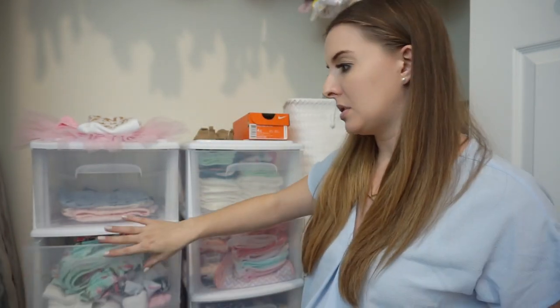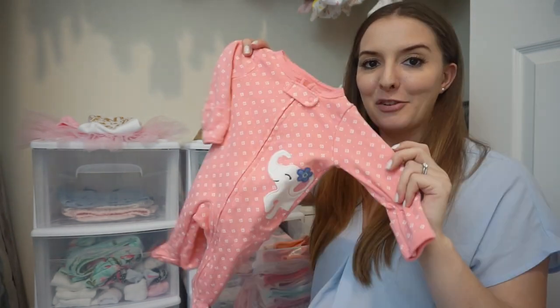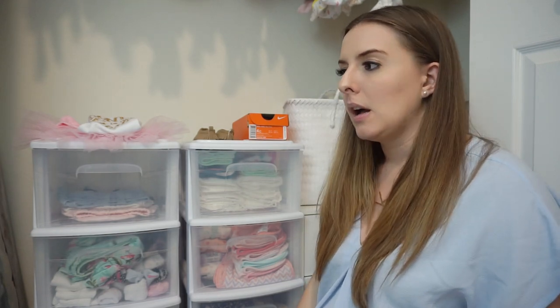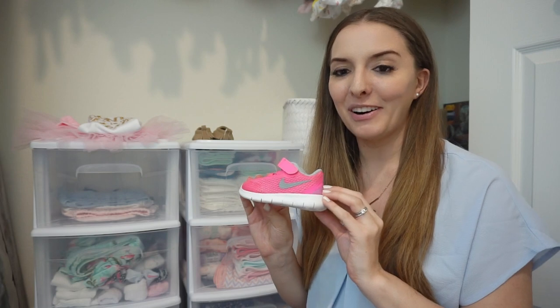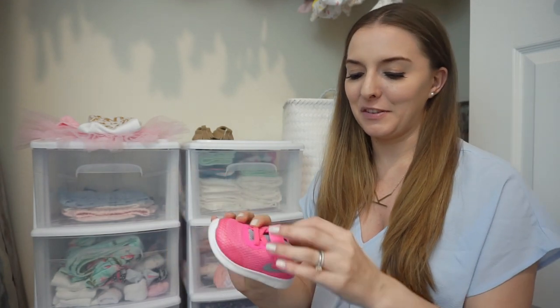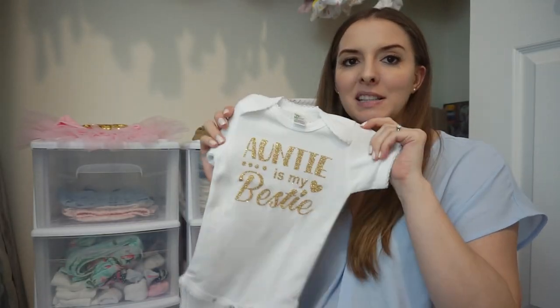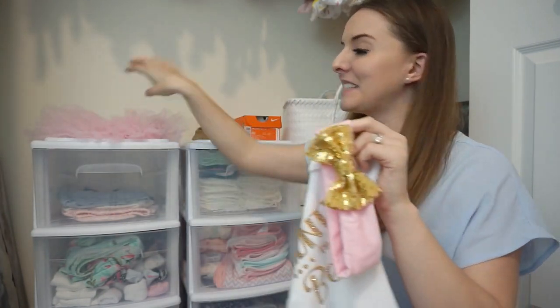We still have a few other things that we need to wash. I have to choose a few items to put in her hospital bag so she can wear them in the hospital. Up here is her first pair of Nikes — my dad bought them for her and I just think they're the cutest things in the whole world. When she's big enough to walk, she will totally be rocking these. My sister bought her this little outfit that says 'Auntie is my bestie' — it comes with a matching bow and a freaking tutu. She will definitely be wearing this at some point.